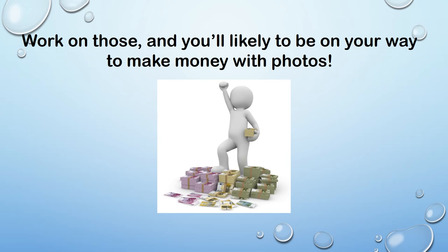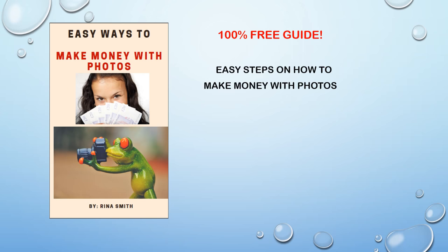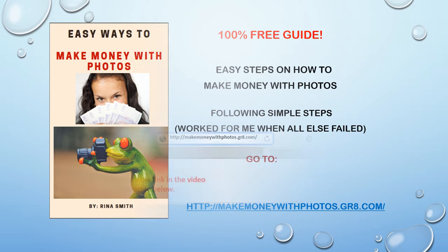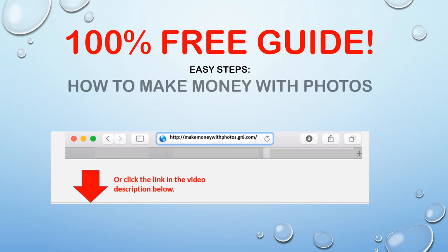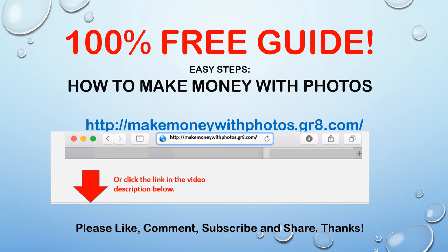Work on those and you're likely to be on your way to making money with photos as a freelance photographer. I have a free guide that helps you land more photography jobs — 100% free, easy steps on how to make money with photos. It worked for me when all else failed. Go to makemoneywithphotos.gr8.com, leave your email and first name, or click the link in the video description below. Please like, subscribe, share and comment. Thank you, have a nice day, and see you in the next one.